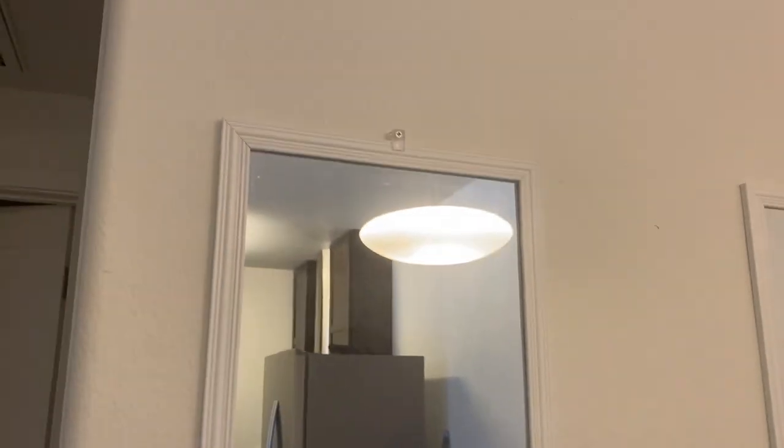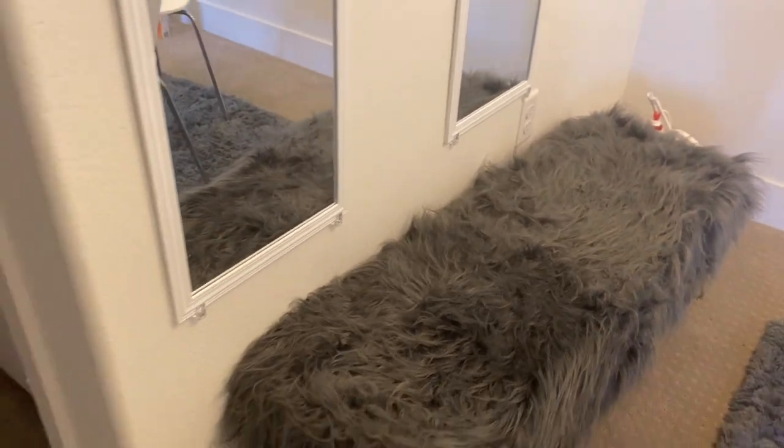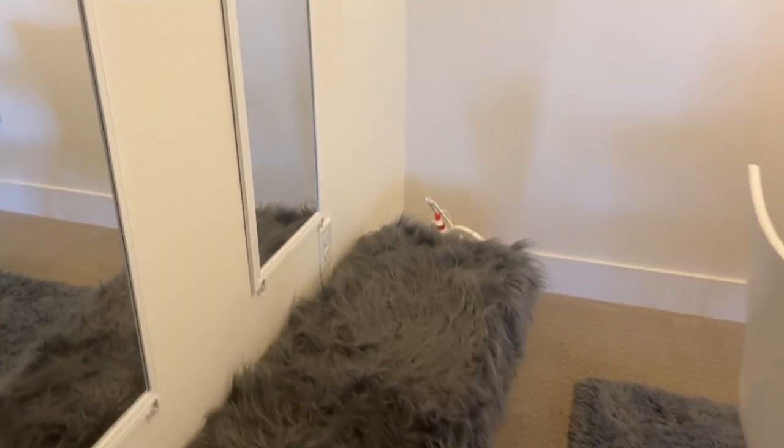Then you have the mirrors — I got these two mirrors for actually really cheap, like $15, from Walmart. The bench came from Amazon, it was like $80-something, and this is honestly my favorite part of the dining room. That's it for the dining room.